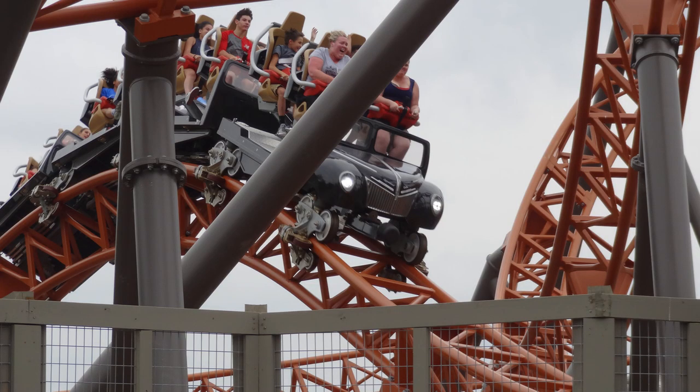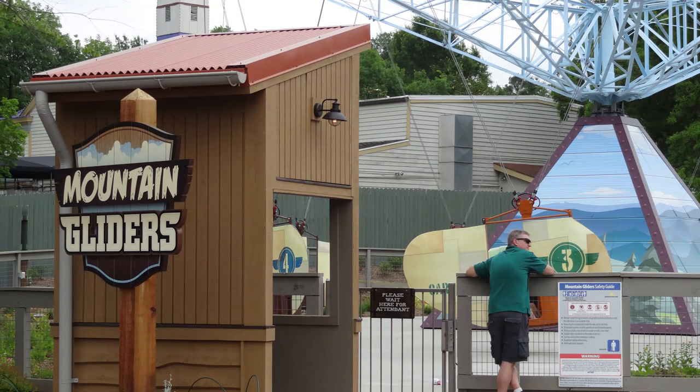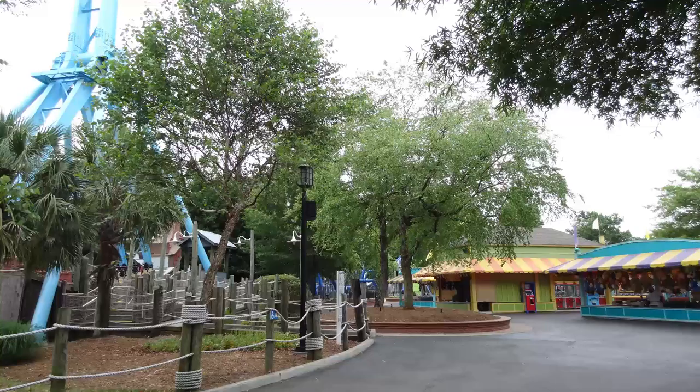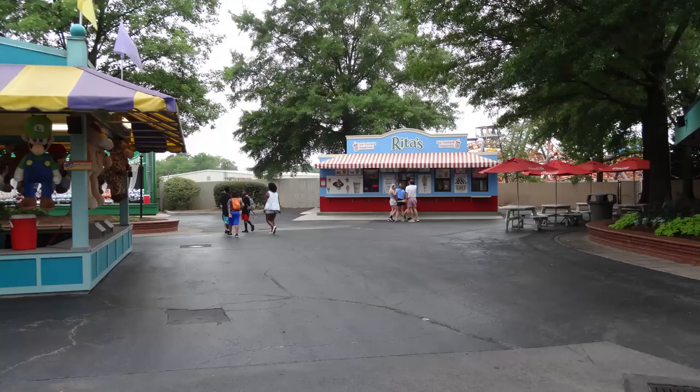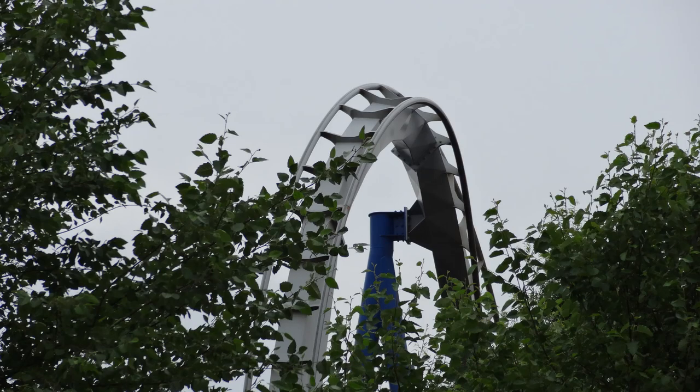Cedar Fair absolutely knocked it out of the park with the theming around Copperhead Strike — the whole experience and the actual ride itself. Everything is great. For Cedar Fair, this is really good theming. Going beyond Blue Ridge Junction, you veer off to the right and there's another kind of dead section over here. At least when I was there, there was barely anyone over there. The days I was there, they had a sign that said limited attractions available. I'm not really sure why, but a lot of rides were closed at several points.